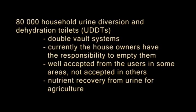Nutrient recovery from urine is optional for the users. The UDDTs are well accepted by users in some areas, yet not well accepted in others. The main reason for the latter is that households have to empty the vaults themselves and handle the faecal sludge.